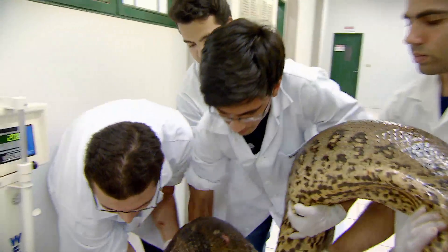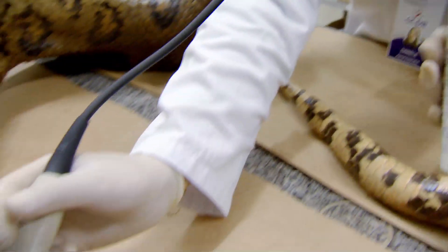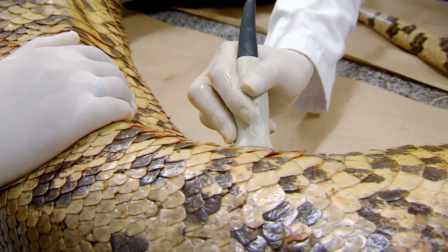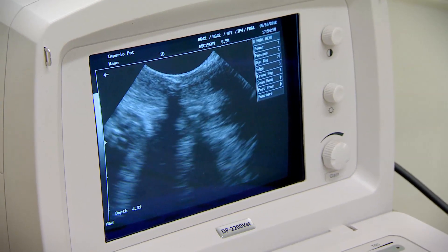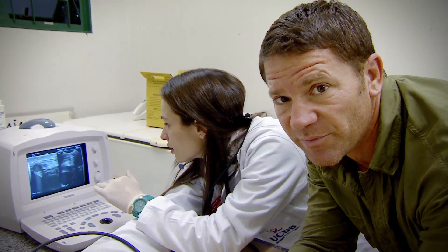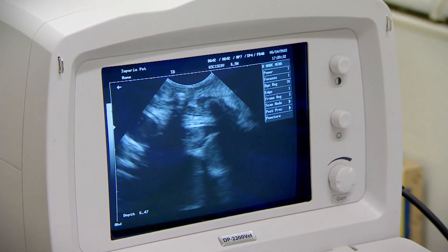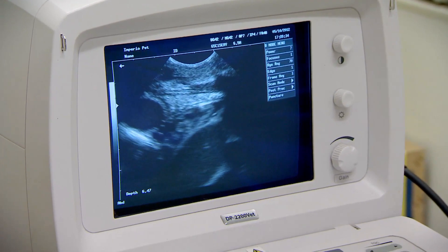With the anaconda calm, the team are giving her an ultrasound to check for internal injuries. It's a rare chance to have a look inside a living snake. I've been studying snakes for most of my life — this is my first glance at a beating, working snake heart.